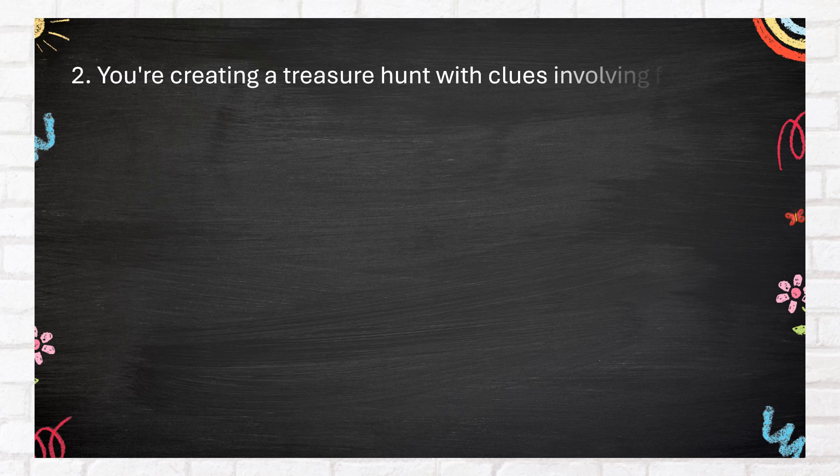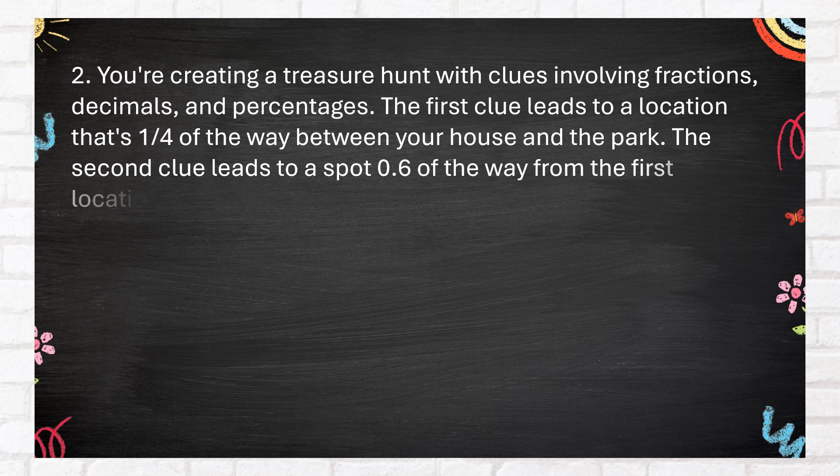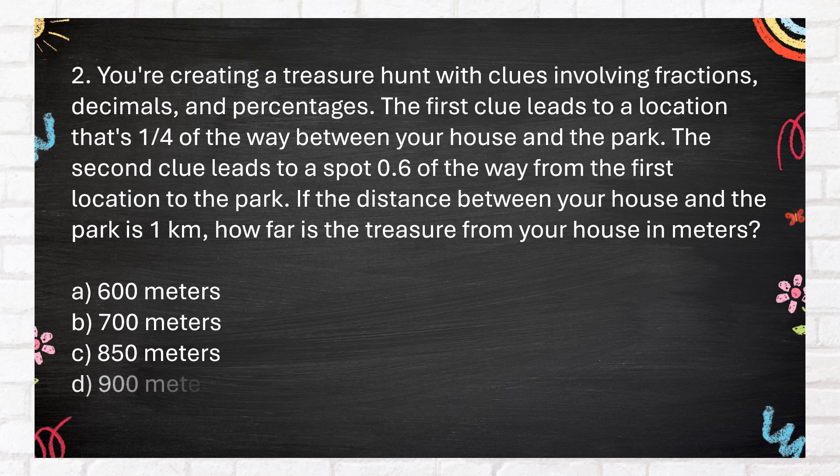Number 2. You're creating a treasure hunt with clues involving fractions, decimals, and percentages. The first clue leads to a location that's one-fourth of the way between your house and the park. The second clue leads to a spot 0.6 of the way from the first location to the park. If the distance between your house and the park is one kilometer, how far is the treasure from your house in meters? A. 600 meters. B. 700 meters. C. 850 meters. D. 900 meters.